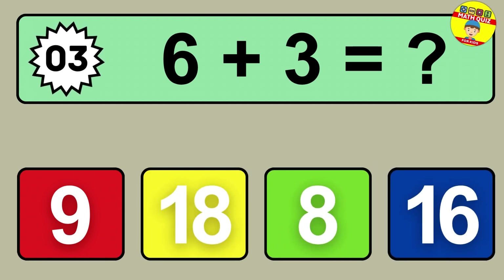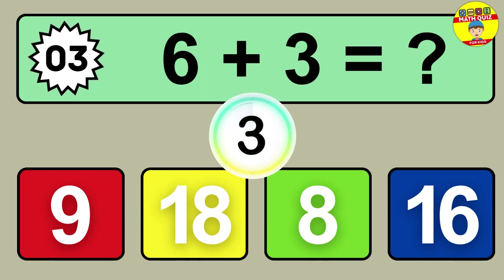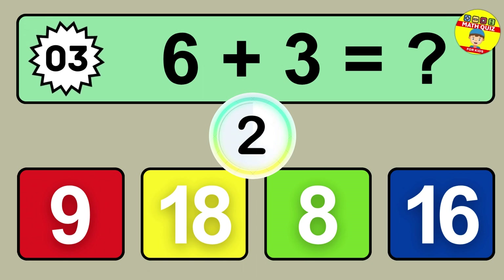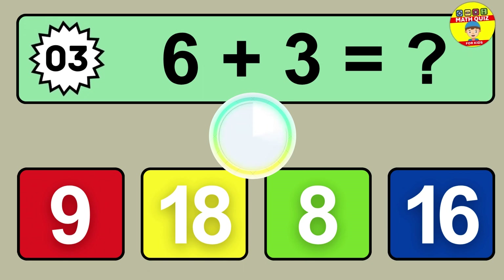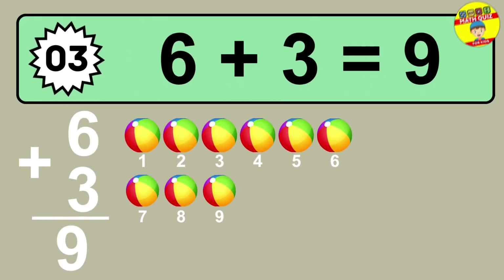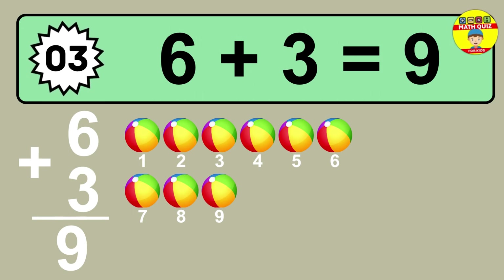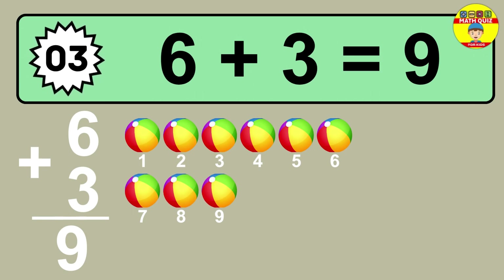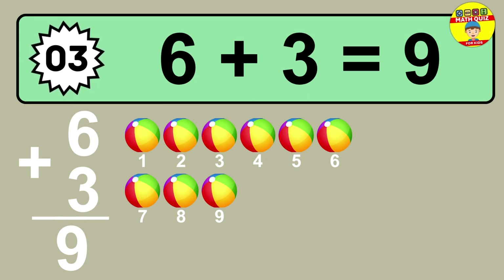Question three: six plus three equals what? So the answer is six plus three is nine. Let's count it. One, two, three, four, five, six, seven, eight, nine.